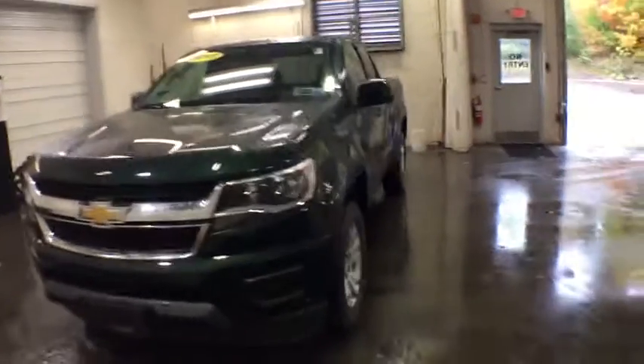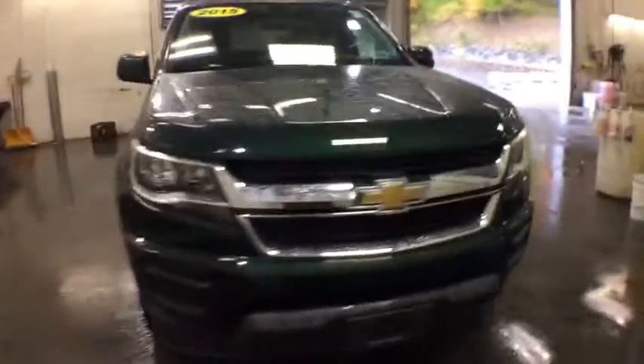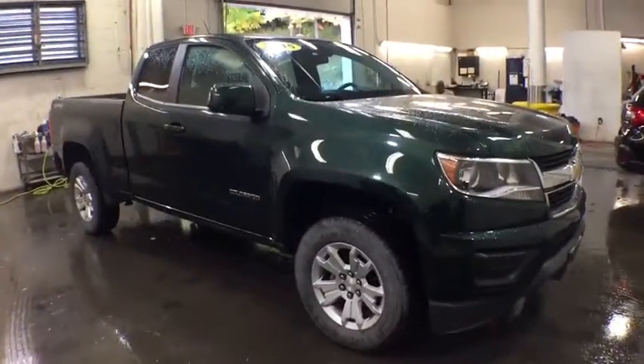Come test drive the 2015 Chevrolet Colorado. Great hauling capability, powerful, rugged, and a great Chevy price — Colorado is it.